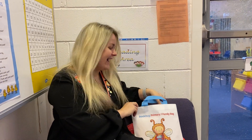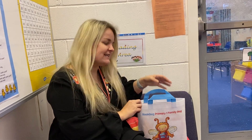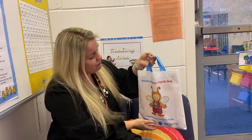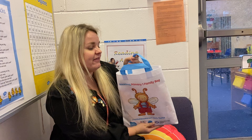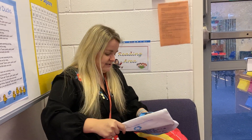Hi, Primary One boys and girls, mummies and daddies, and grandads! We have got some very exciting news for you — you are going to be receiving a Primary One Book Bug family bag. There are lots of exciting things inside, so let's have a little look and see.